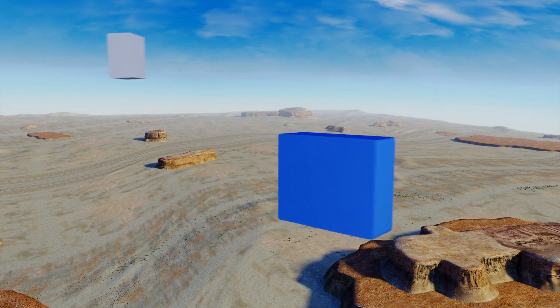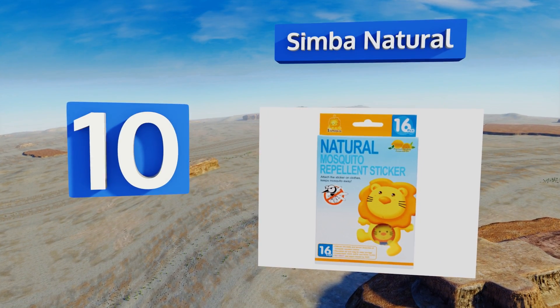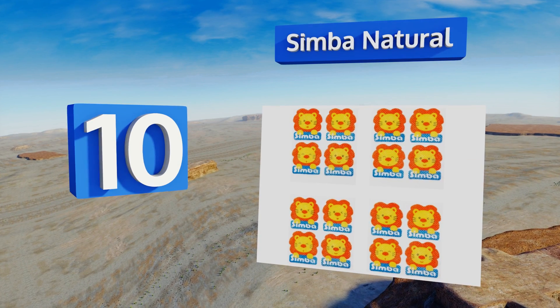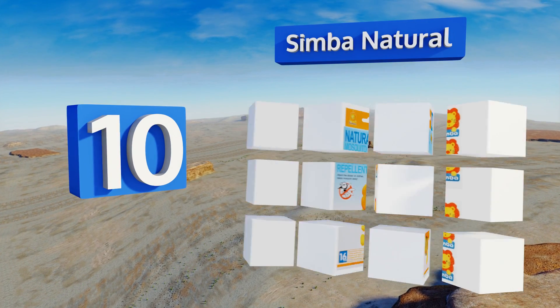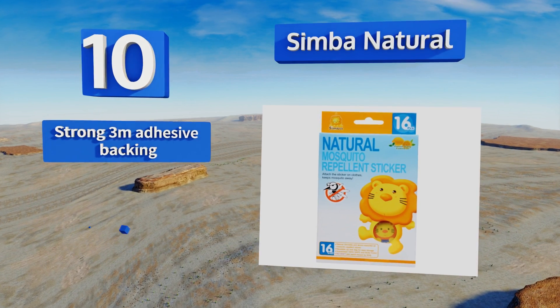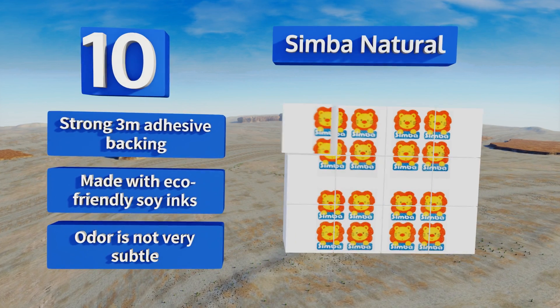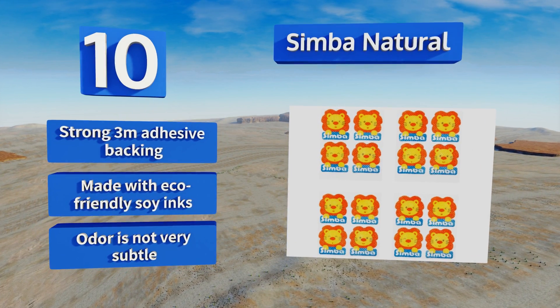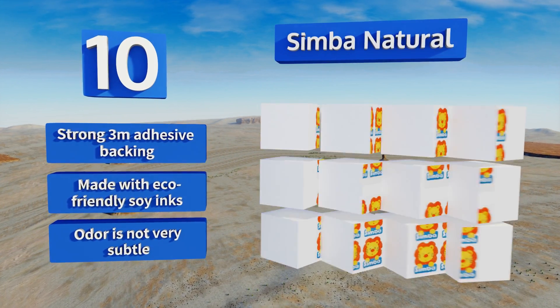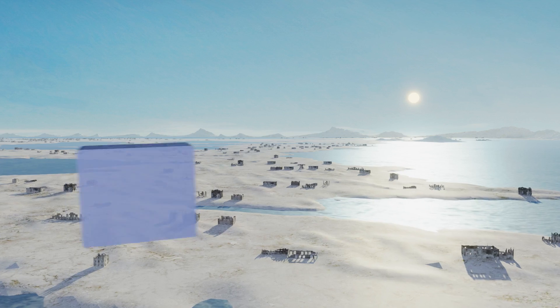Starting off our list at number 10, if your little one has sensitive skin or allergic reactions to certain sprays, Simba Natural may be the way to go. These safe stickers can be applied to any article of clothing for up to four days of protection, and they come in a resealable bag for portability. They're backed by strong 3M adhesives and made with eco-friendly soy inks. However, their odor is not very subtle.